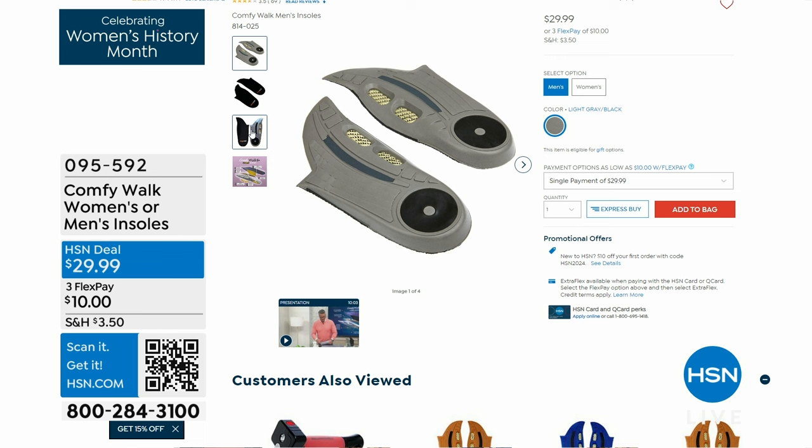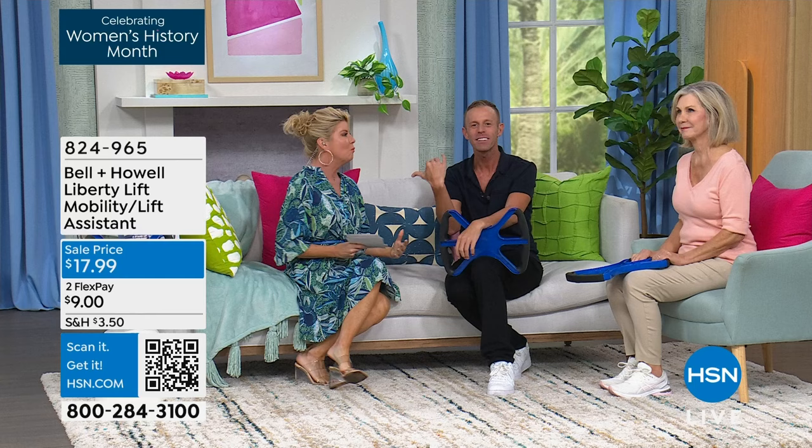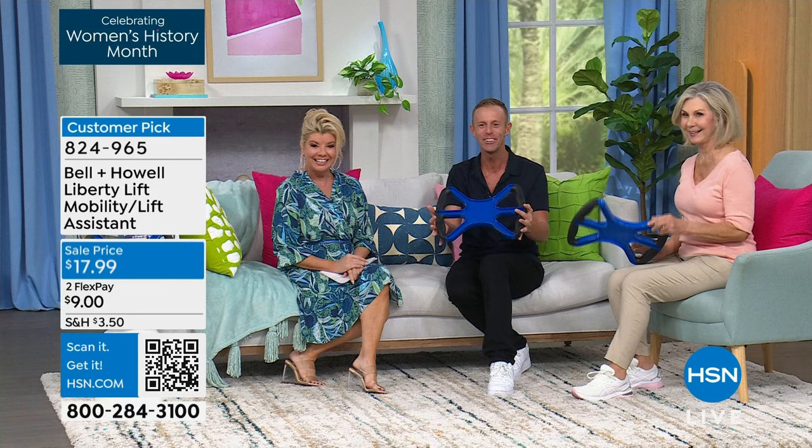Chad Allen is joining us — another one of our great Helping Hands experts and an all-around wonderful person. We did a little sneak preview of this already, and it has been very popular since we originally launched it here at HSN. You look at it and say, what exactly is this? We all think that.